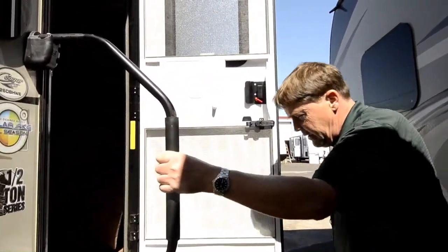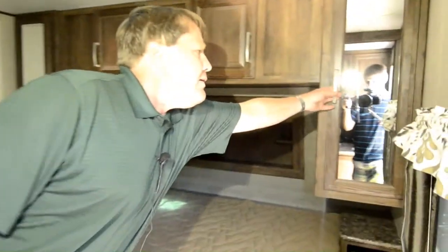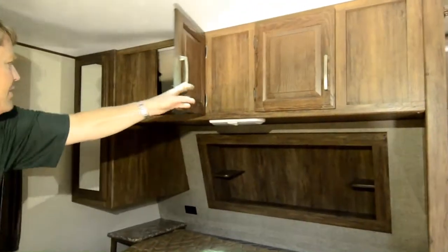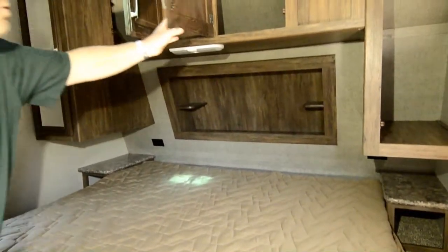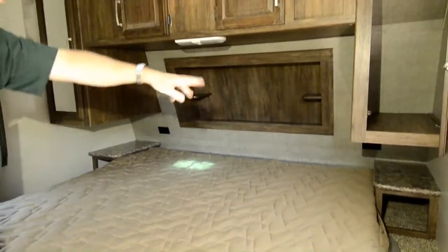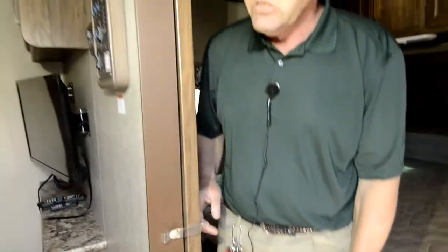Coming back inside to the trailer, up here in the front we have a ton of storage. You've got two hanging closets, cabinets over the head of the bed, and you also have the knockout. There are power outlets up there so you can charge your electronic devices — your little nightstand areas on each side of the bed. And then the privacy door shuts this room off.